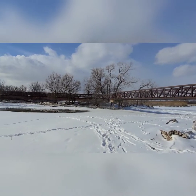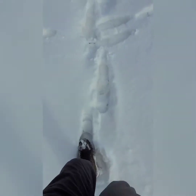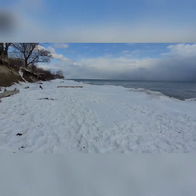Some things are only possible in the winter months. A true lakeside walk.